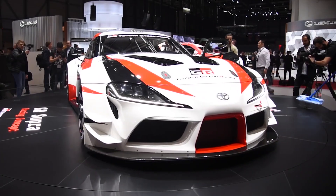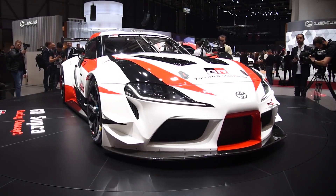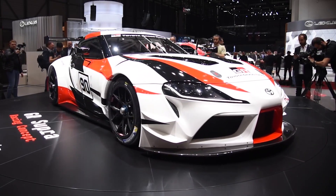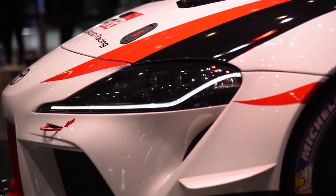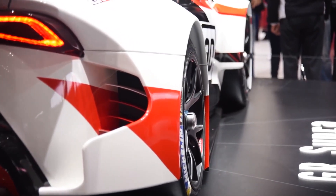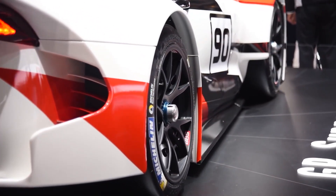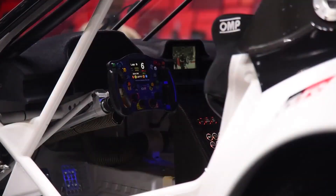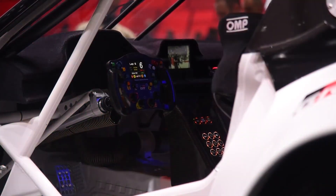Toyota GR Supra Racing Concept. The Toyota GR Supra Racing was presented to the world at the Geneva International Motor Show. Designed to represent the raw essence of sports cars, the GR Supra showcases the short wheelbase and wide track, lightweight and low center of gravity, as well as the highly rigid body and driver-focused cockpits that are characteristic of most sports cars.